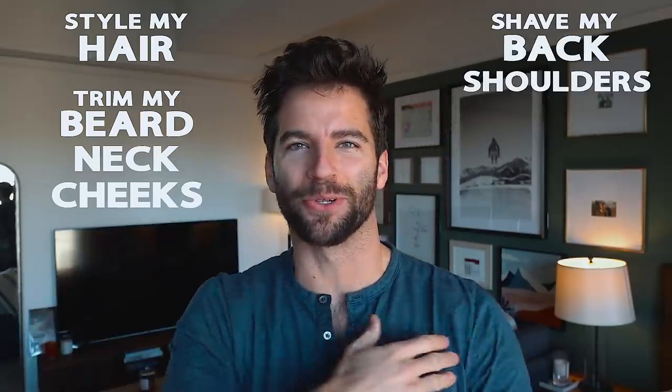Hey, what's up guys, it's Taylor. Welcome back to my YouTube channel. Today I'm doing a video on my overall hair grooming routine — how I style my hair, how I trim my beard, my neck, my cheeks, shave my back, my shoulders, my chest hair — all the good stuff. So a lot of hair.